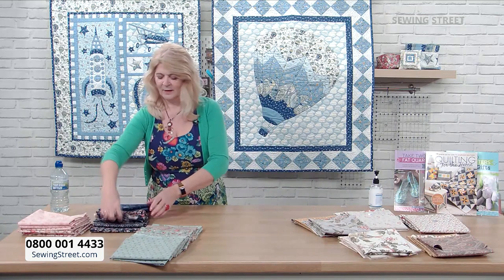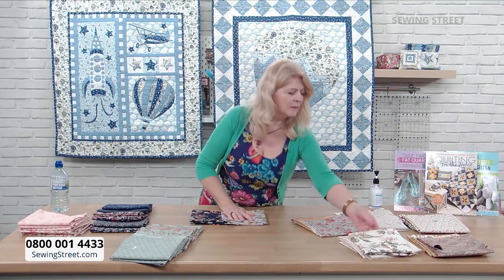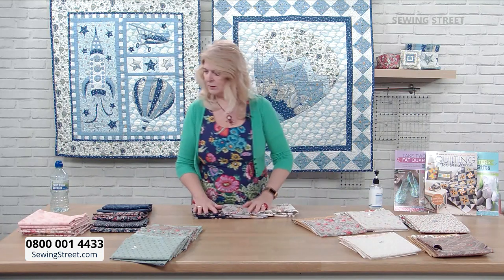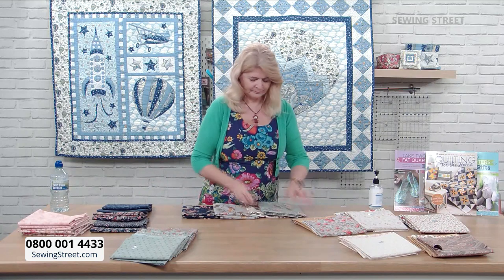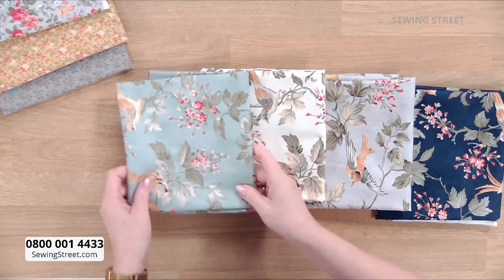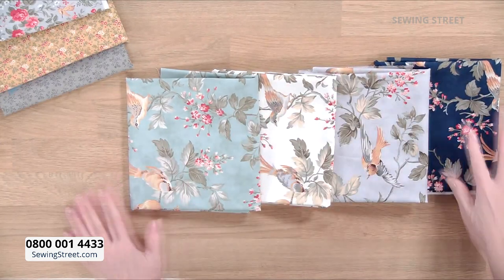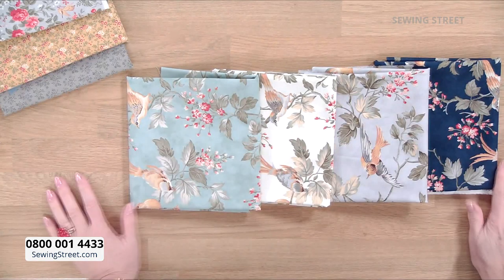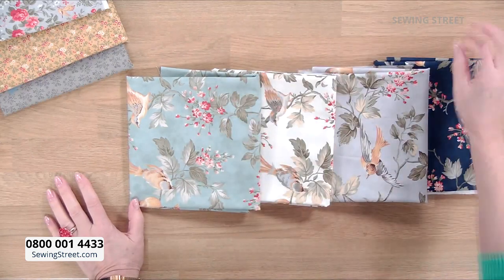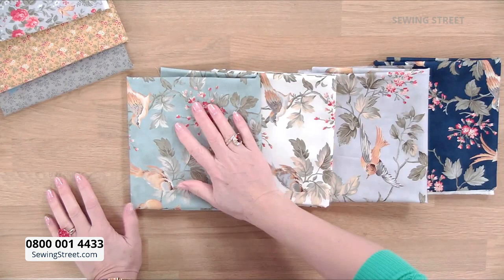So what we're going to do to start with is the big bird. We've got four big birds — these are not a bundle, these are individual pieces. You can choose one of these to add with one of the other bundles, or you can create your own bundle and put your big birds with the little birds. So you could put those two together.